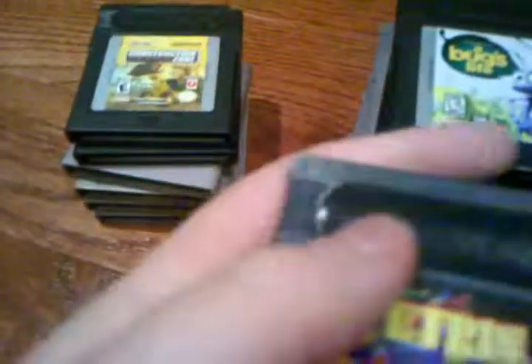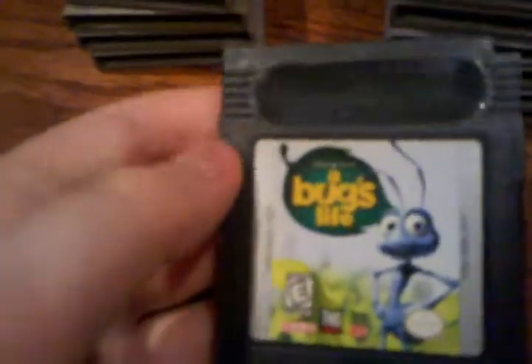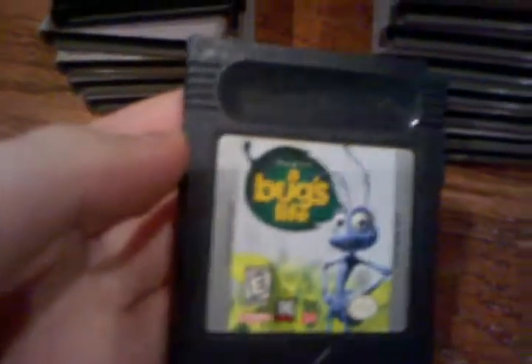Tetris DX — I got this out of a yard sale as well. I can tell the stories on all these another time. We also have Bug's Life, which Pete said was the worst video game he ever bought. I don't really know about that — I still have to try this one out.